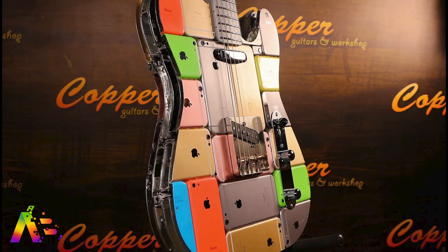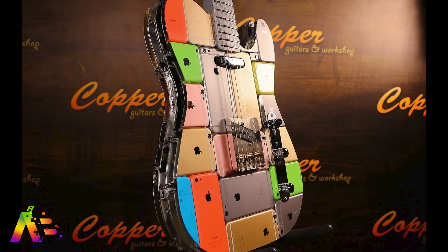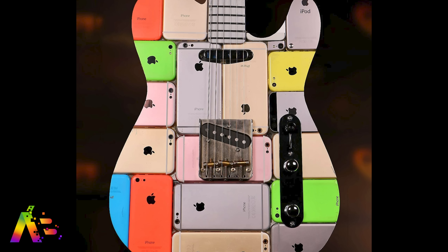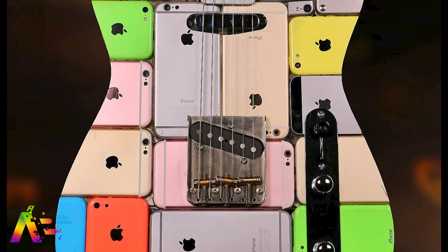Russian modders have created a guitar out of 106 iPhones and one iPod Touch, with its neck based on the 1999 Fender Telecaster. And this guitar — it works. I don't know how it sounds, but I love this unique design. It's being sold by Moscow-based guitar shop Copper Guitars for just over $6,000.